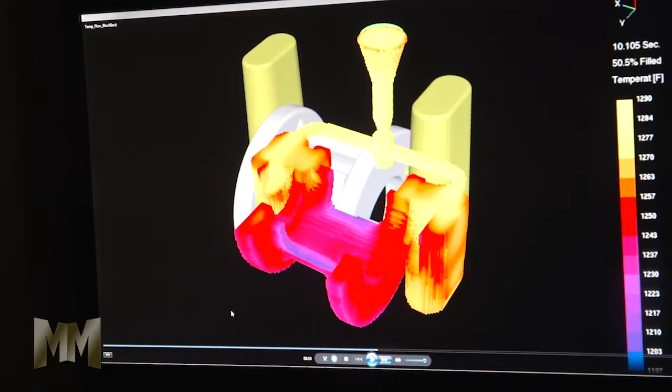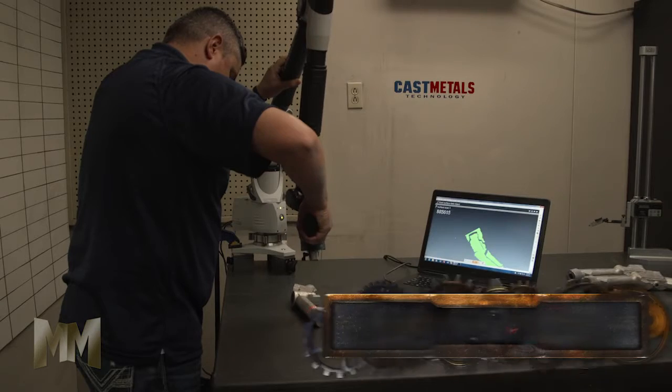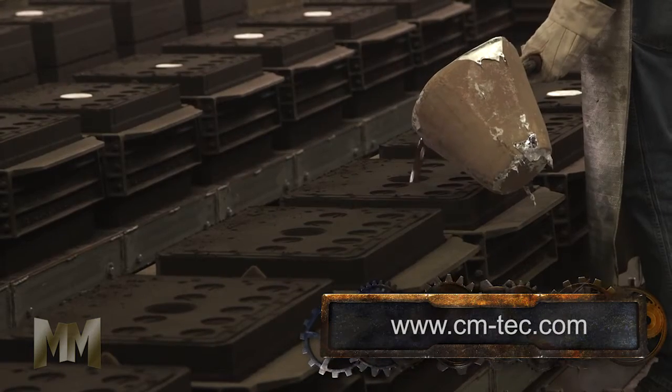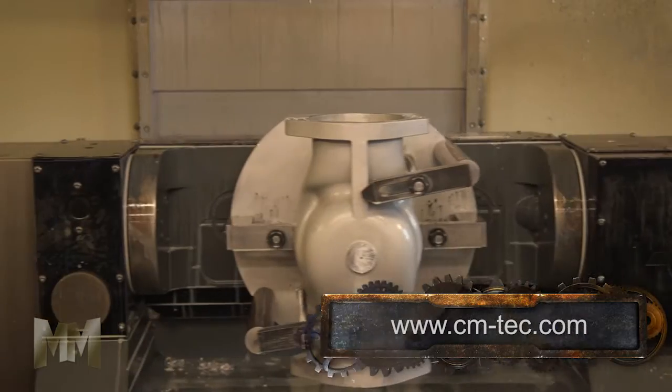They provide quality castings by using the latest Metal Flow casting simulation technology, as well as utilizing 3D scanning for dimensional verification and reverse engineering. After casting is complete, they go to work with heat treating, finishing, and machining operations.